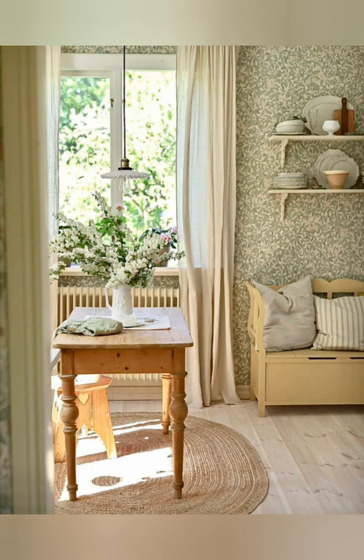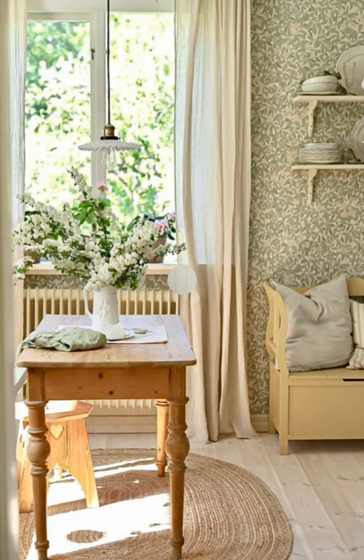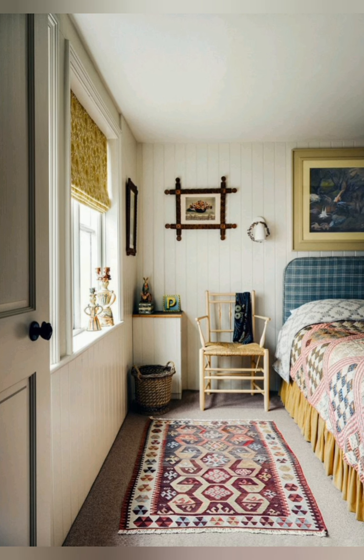Install open plate racks. In the kitchen, consider installing a plate rack or open shelving to display your dishware. Showcasing patterned plates or vintage china enhances the cottage vibe.